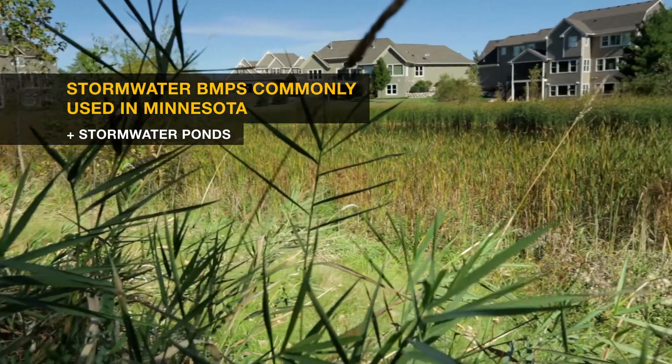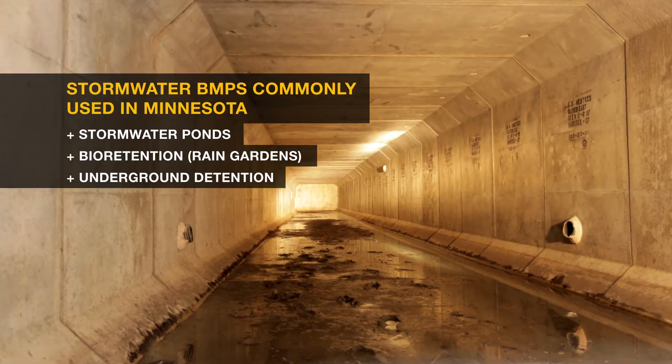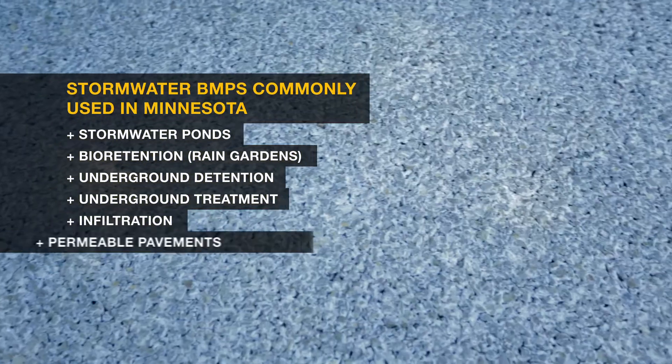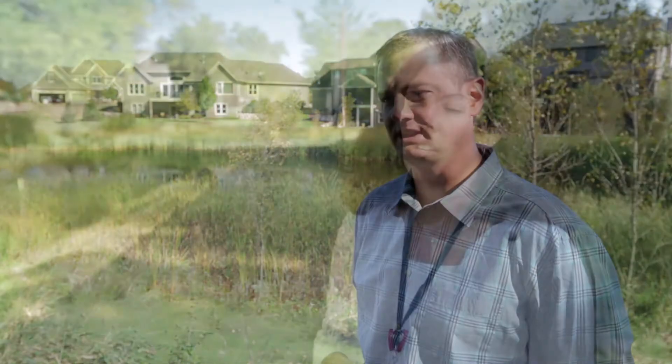Those seven practices are: stormwater ponds, bioretention or rain gardens, underground detention, underground treatment, infiltration, permeable pavements, and tree or planter boxes. To bring the decision tree to life, we're going to hear from local public works managers in Minnesota who are already putting these stormwater BMPs to work.